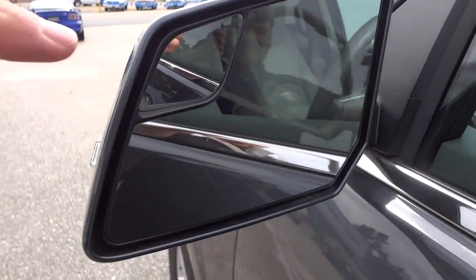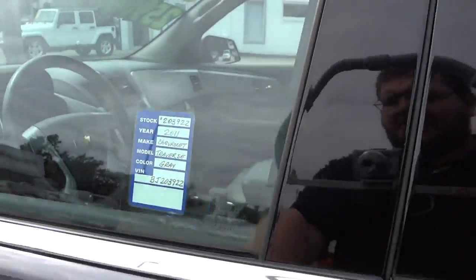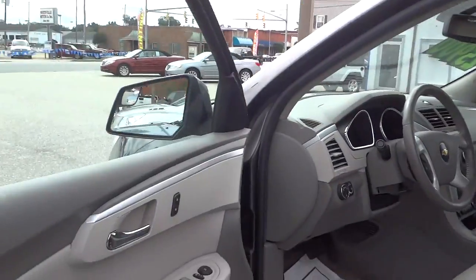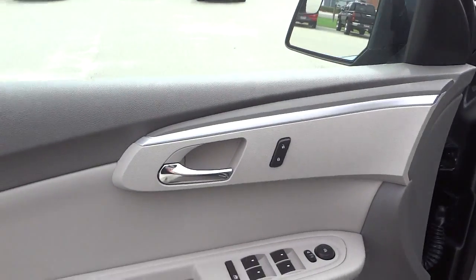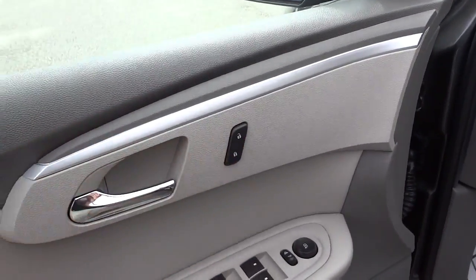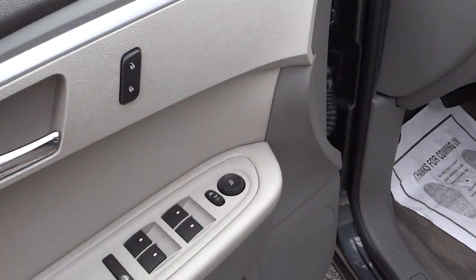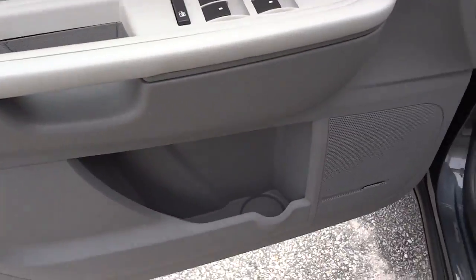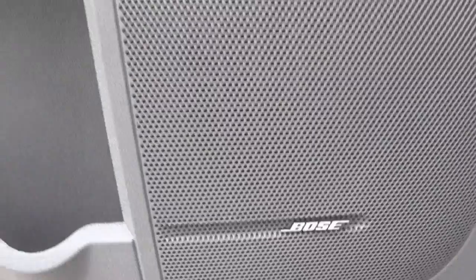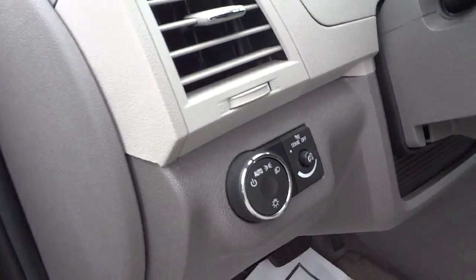The side mirrors have a little blind-spot mirror. On the inside of the driver's door you've got power door lock controls, power windows, side mirror controls, and a storage pocket.